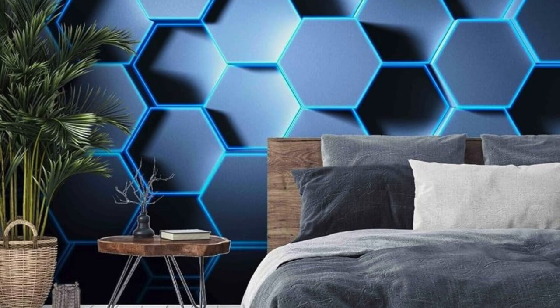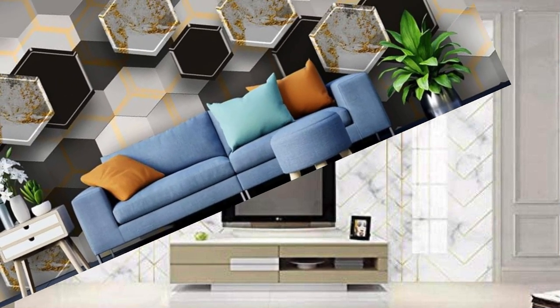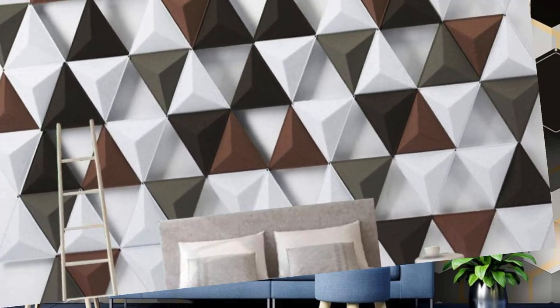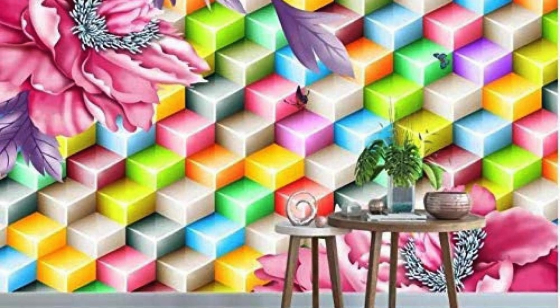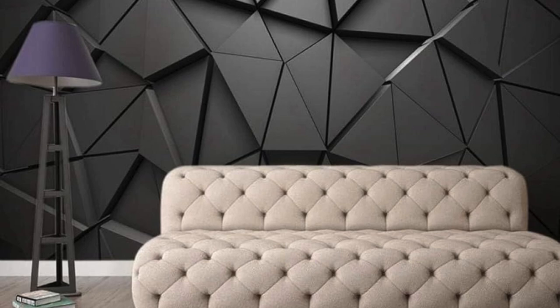Imagine the transformative power of 3D wallpaper in creating illusions of space, making even the coziest of rooms feel expansive and airy. Whether you opt for an illusion of cascading vines, a celestial panorama, or an abstract symphony of shapes, each design invites you to step into a new dimension of creativity. The versatility of 3D wallpaper allows for seamless integration into any interior aesthetic — be it minimalist chic, modern elegance, or eclectic vibrancy — providing a harmonious balance between form and function.